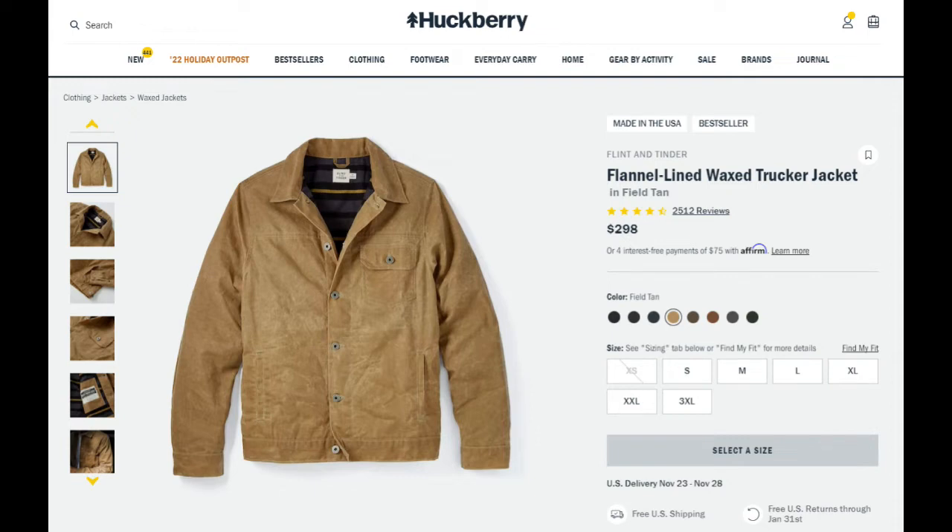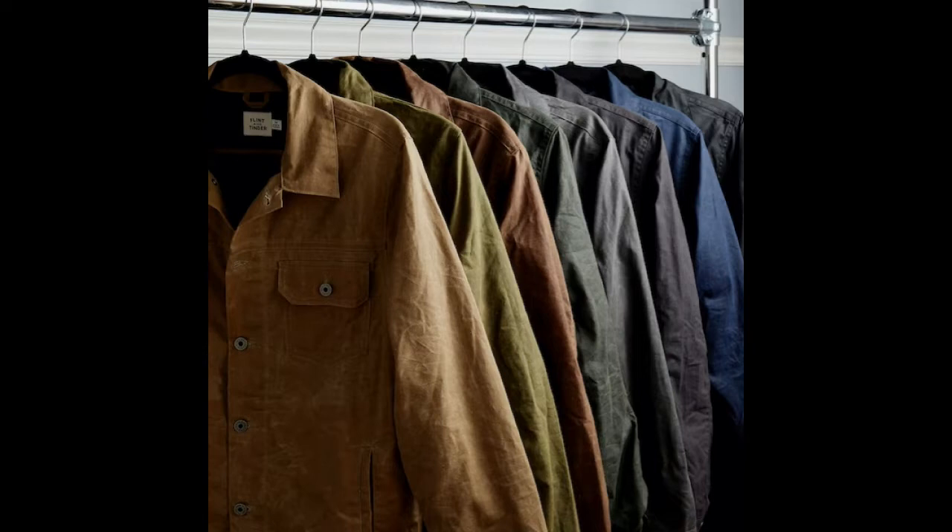The color you see here, Field Tan, is the one I have and it is their most popular color. The good thing about that is it's generally always going to be in stock because they stock a ton of these. But there are many other awesome colors — I'm particularly partial to the navy and the gray as well.